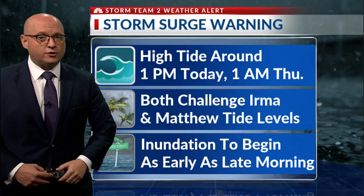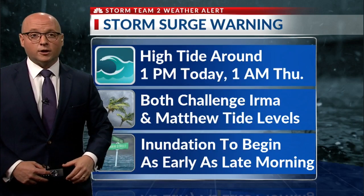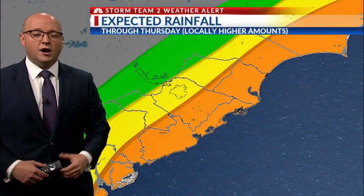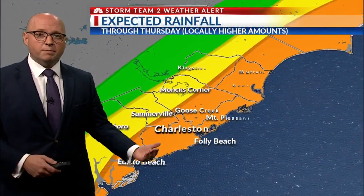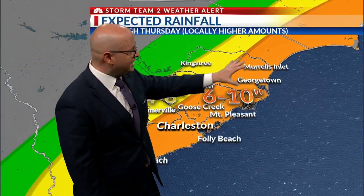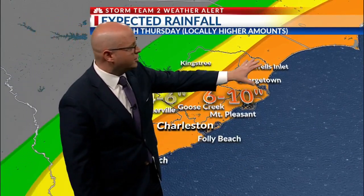Inundation to begin as early as late morning in those low-lying areas along the coastline and in downtown Charleston. On top of that, you're going to put rain on it, especially tonight and into tomorrow, with six to ten inches of rain expected across the coastal communities.